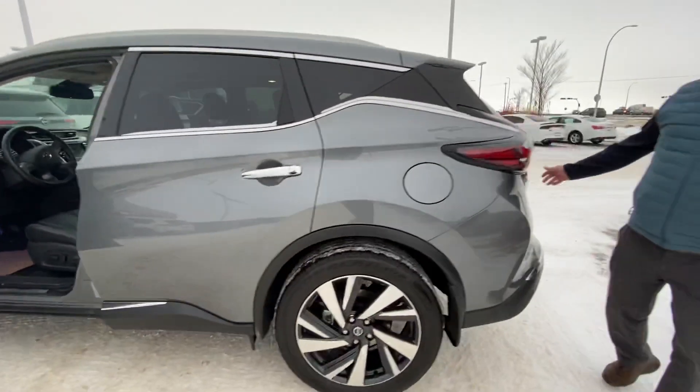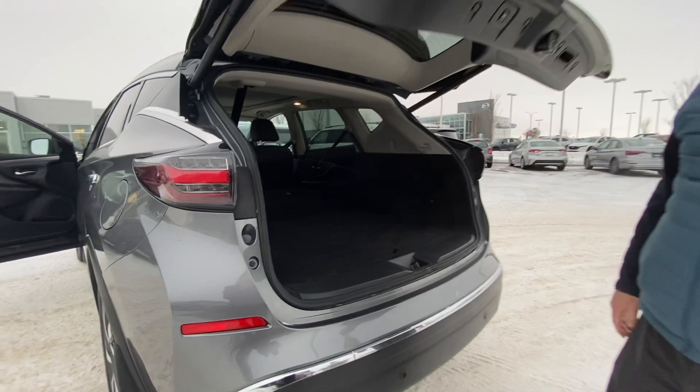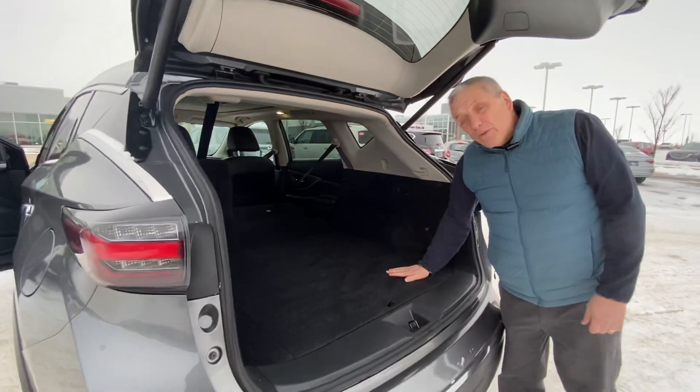And this one is in spectacular condition. I'm just going to show you in the back here — you've got lots of room, 60-40 split on the back seats. If you need extra room, this one's got it.